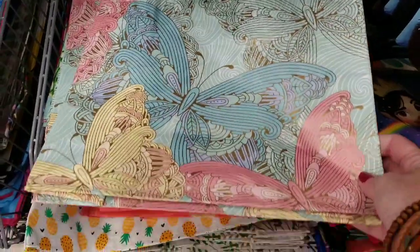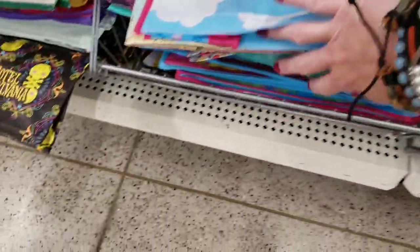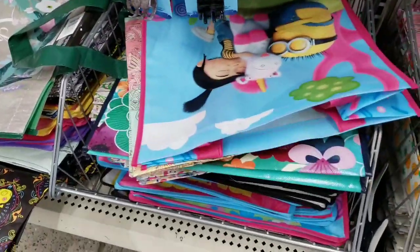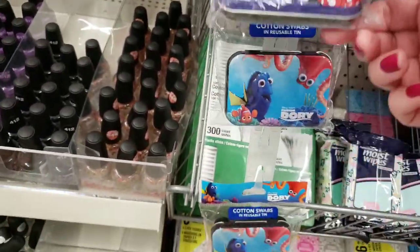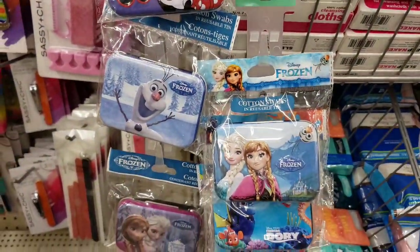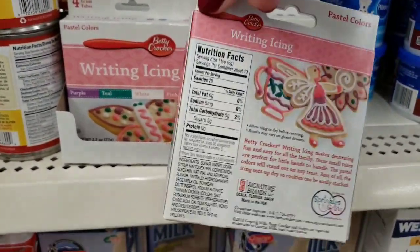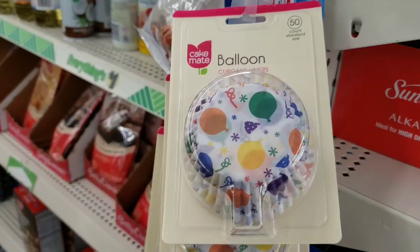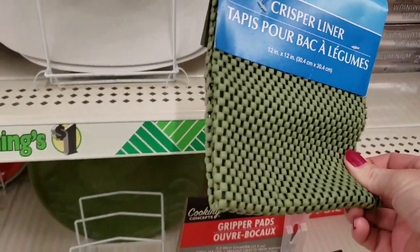Look at this new tote bag — that's really pretty, they had a ton. Look at these little cotton swab tin can thingies, so cute. This is new by Betty Crocker — Writing Icing, you get four colors. And they had some new Cake Mate little thingies.